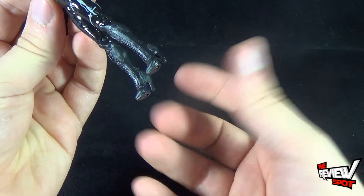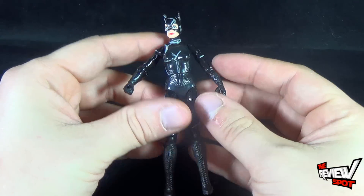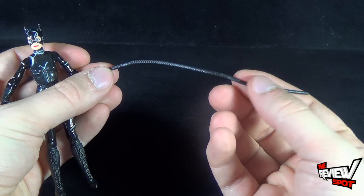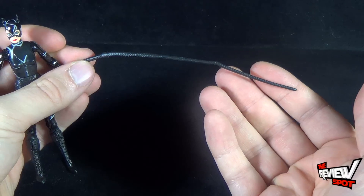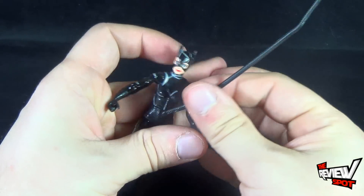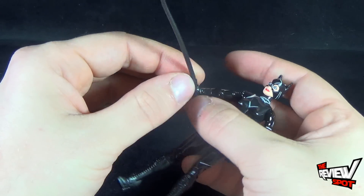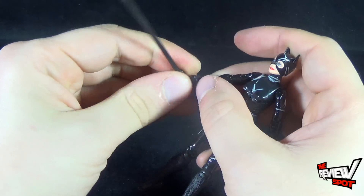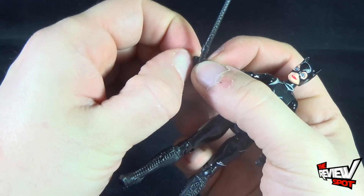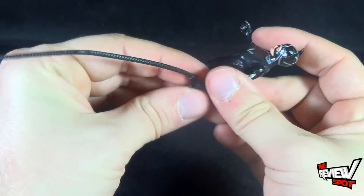I really wish, especially for the way her feet are sculpted, that she had come with a display stand. Sadly, she does not. Her only accessory is a whip, which is really bent on the end — that could just be from packaging and you could probably correct it. The whip can't easily fit into her hand, though it does have an extremely broad handle. Luckily, her hands are rubbery, but that same rubberiness also makes it difficult for her to hold the whip.